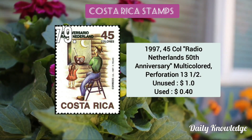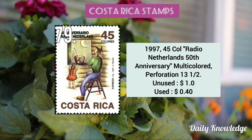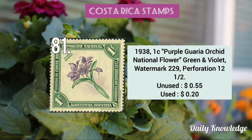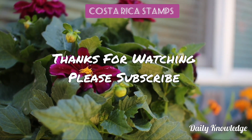Then the 1997 45 colón Radio Netherlands 50th Anniversary — multicolored and perforated. Now this is the 1952 15c Queen Isabella I and caravels of Columbus, carmine in color. Then the last one is the 1938 1c purple Guaria orchid — Costa Rica's national flower — green violet in color, perforated stamp.